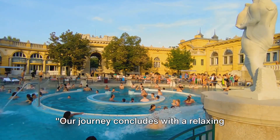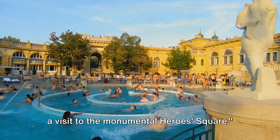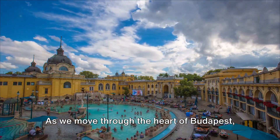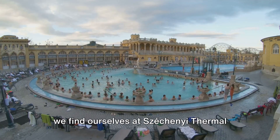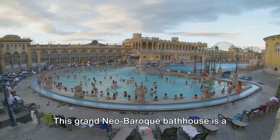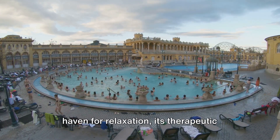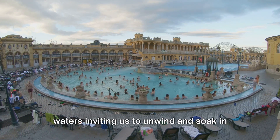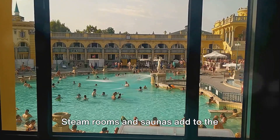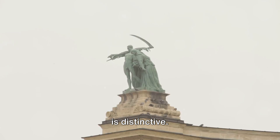Our journey continues with a relaxing dip in Széchenyi Thermal Bath, followed by a visit to the monumental Heroes Square. As we move through the heart of Budapest, we find ourselves at Széchenyi Thermal Bath, one of the city's largest and most popular thermal baths. This grand neo-baroque bathhouse is a haven for relaxation, its therapeutic waters inviting us to unwind and soak in the rich minerals. Steam rooms and saunas add to the indulgence, offering a holistic spa experience that is as rejuvenating as it is distinctive.